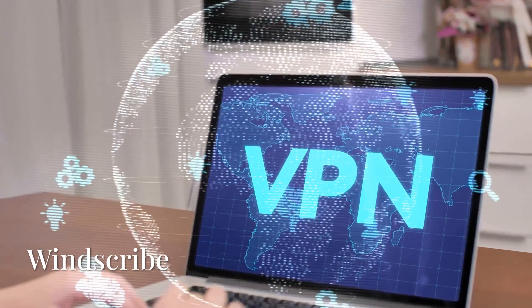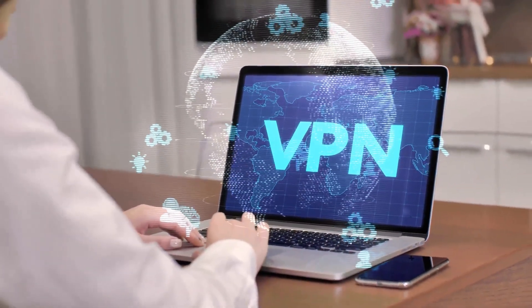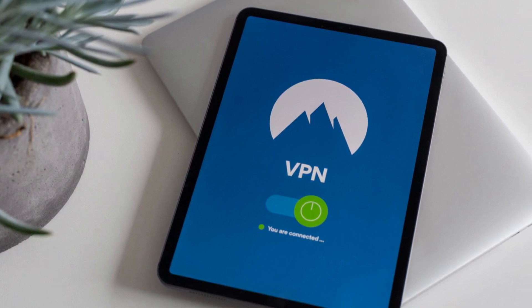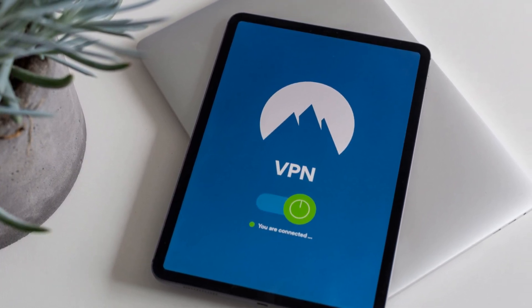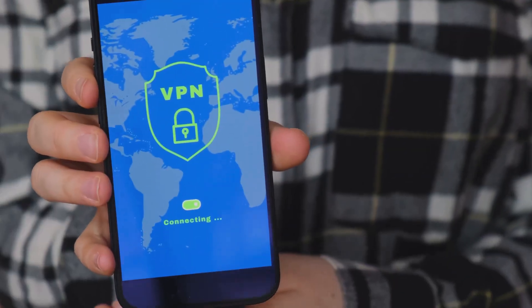Next up we have Windscribe. Windscribe gives you 10 gigabytes of free data every month, which is great if you're a light user. It also offers a pretty good selection of servers for a free VPN, and it's known for having strong security features including a no-logs policy. The only catch is that you're limited to certain countries and slower speeds compared to the paid version.